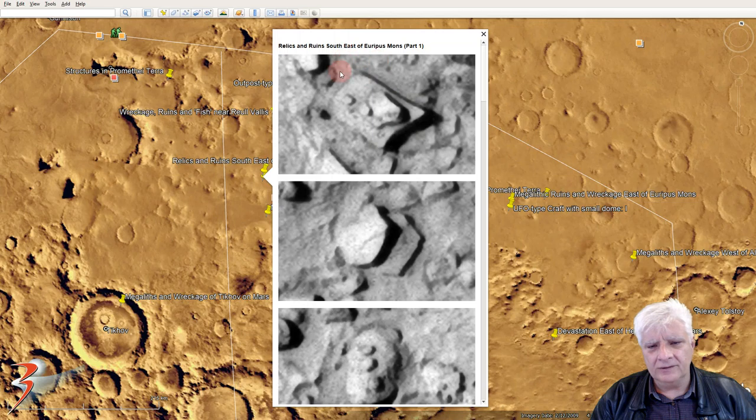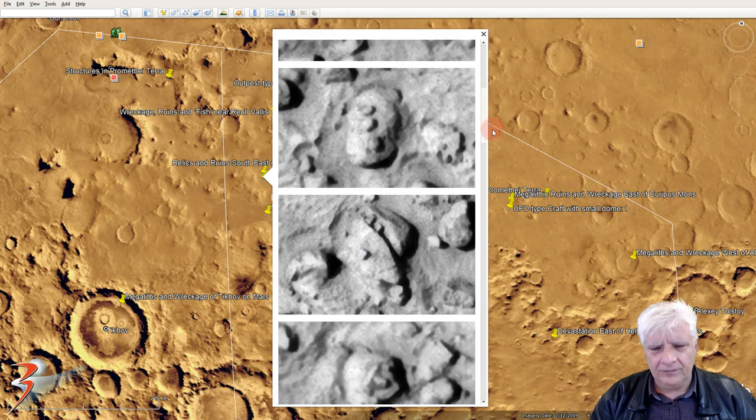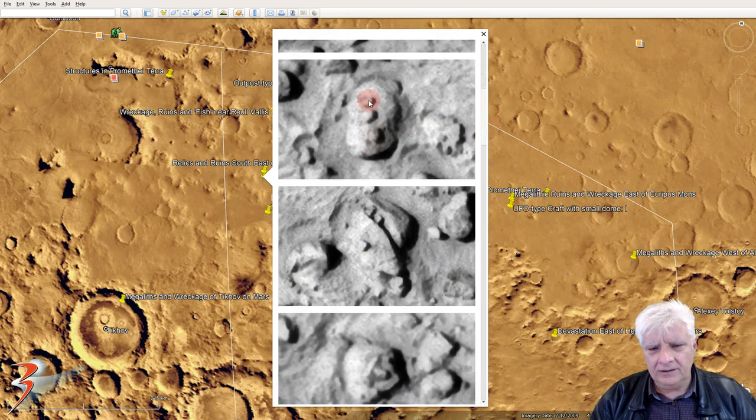I don't know what to make of this, guys and girls. Smaller objects on top of this larger piece — looks like some type of wreckage, potentially. But there are three small parts in a row there.